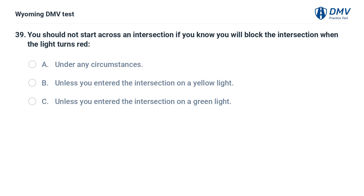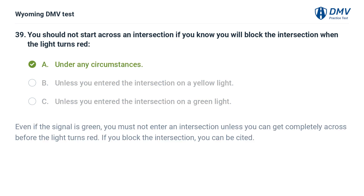You should not start across an intersection if you know you will block the intersection when the light turns red: A. Under any circumstances. B. Unless you entered the intersection on a yellow light. C. Unless you entered the intersection on a green light. Answer: A. Under any circumstances. Even if the signal is green, you must not enter an intersection unless you can get completely across before the light turns red. If you block the intersection, you can be cited.